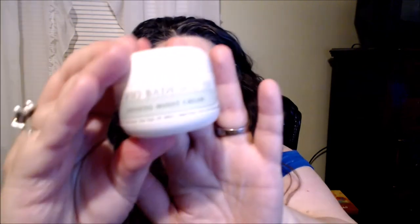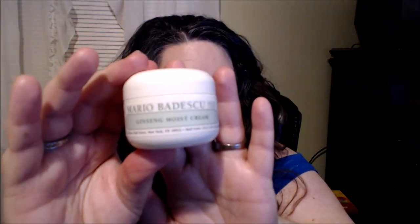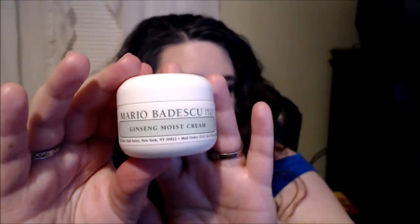Then my moisturizer — this is one of my favorite moisturizers. Another favorite is Dr. Dinesse's moisturizer, her blue cream — the face corrector — I love that one. But if I don't have that one, I use the Mario Badescu ginseng moist cream. I've purchased this quite a few times. It's a very nice hydrating, lifting, firming moisturizer, and my makeup always goes on nicely with this one.